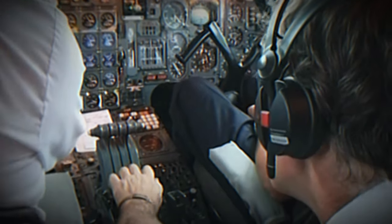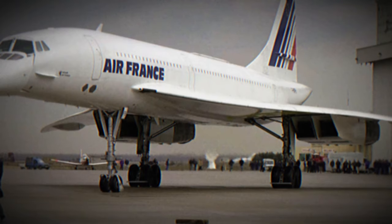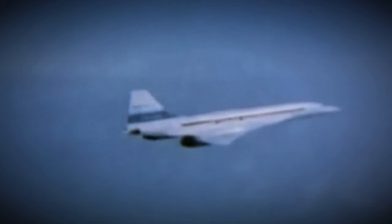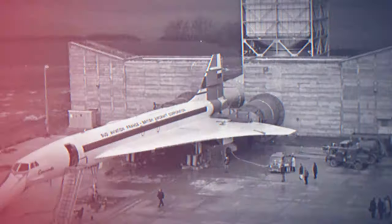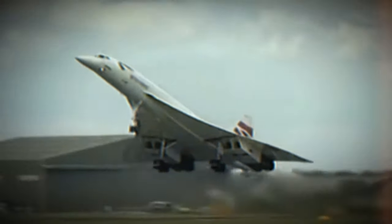The production Concorde aircraft differed significantly from the original prototypes and pre-production models, requiring re-examination and testing of various aspects to achieve certification. In total, six development aircraft were instrumental in this process: the two prototypes 001 and 002, two pre-production models 101 and 102, and two early production aircraft 201 and 202. F-WTSB, production designation 201, first took to the skies on the 6th of December 1973 from Toulouse. Its final flight occurred on the 19th of April 1985, after amassing a total of 909 flight hours. The aircraft is now preserved and displayed inside the Aeroscopia Museum near the Airbus factory in Toulouse.